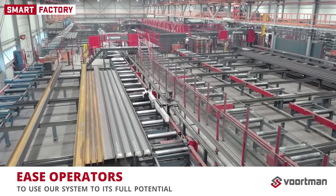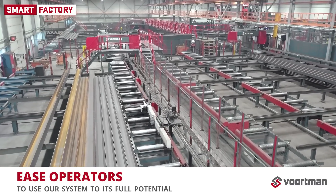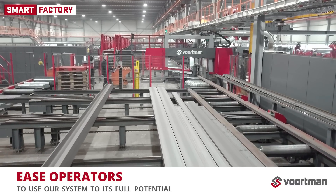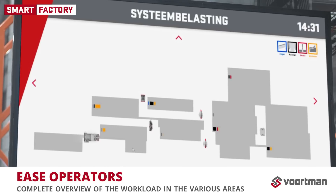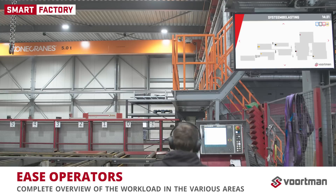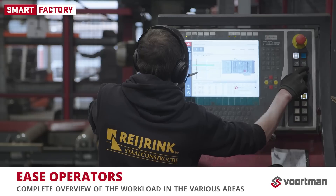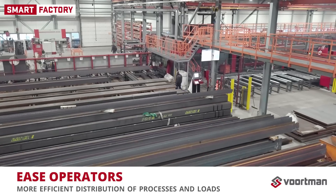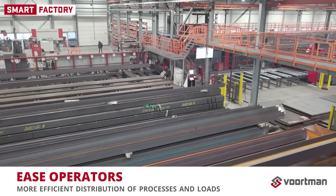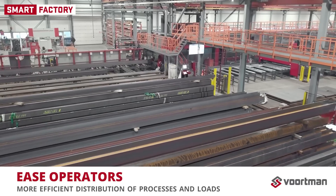What is immediately striking is the synergy between operators and our automation. Operators can use our system to its full potential with the help of a series of tools. FACAM allows an operator to see the workload per batch at different positions along the production line. By also showing a complete overview of the workload in various areas, we enable him to make smart choices while loading the system.